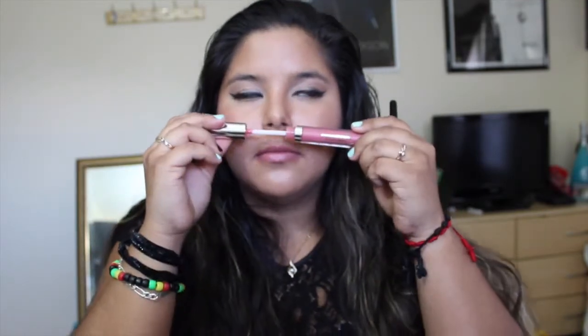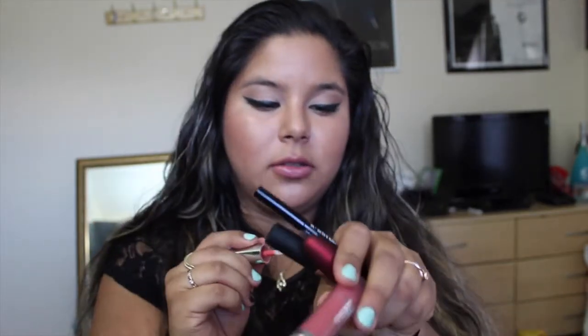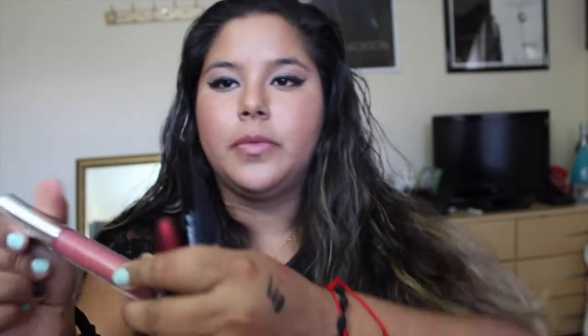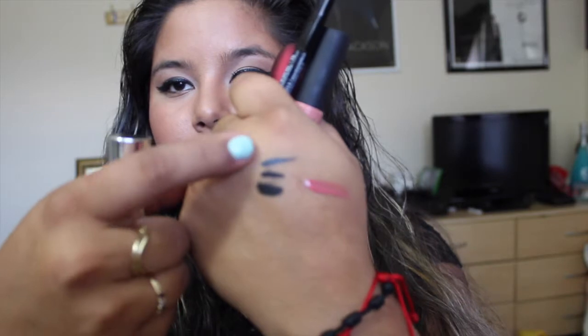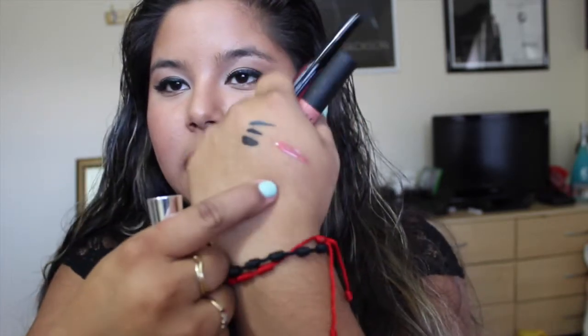The first lip product I want to talk about is a Buxom lip gloss — the shade is something like 'Much Like It' — and it's what I have on right now with glitter. It smells so delicious and when you put it on you feel a tingling sensation, which is awesome. I would really recommend you try something similar.